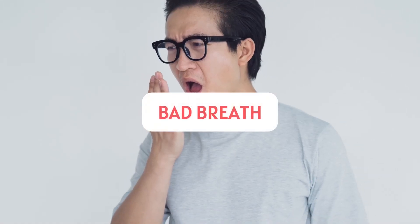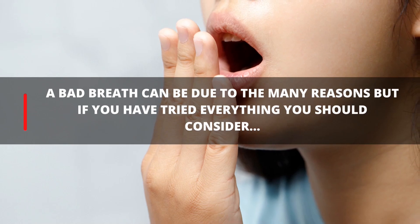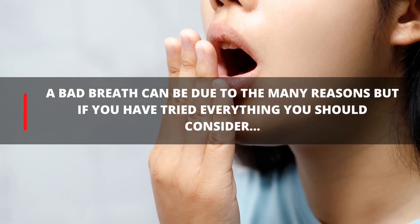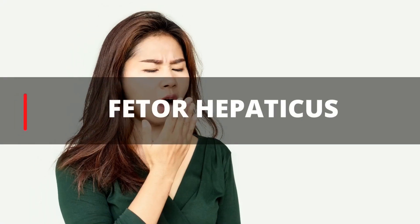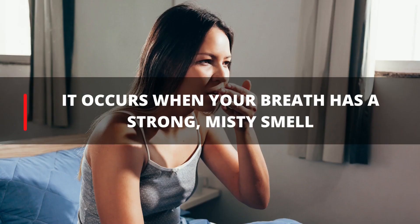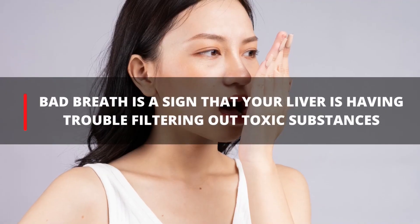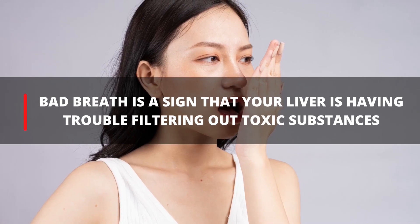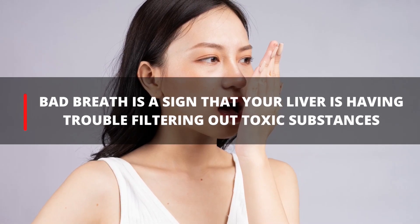7. Bad Breath. Bad breath can be due to many reasons, but if you have tried everything and it still persists, you should consider fetor hepaticus. It occurs when your breath has a strong, musty smell. Bad breath is a sign that your liver is having trouble filtering out toxic substances, usually due to severe liver disease.